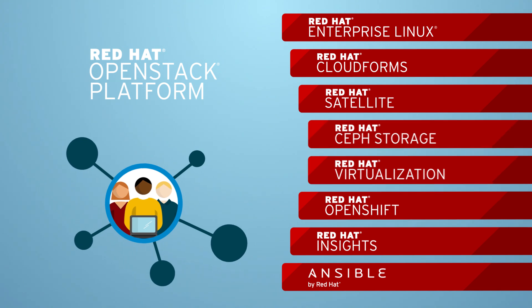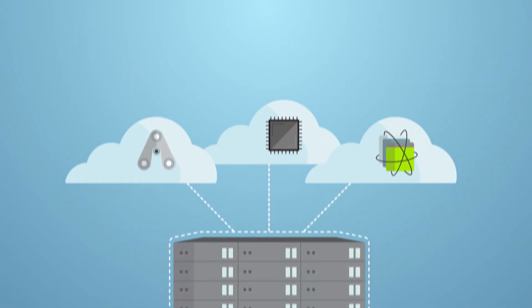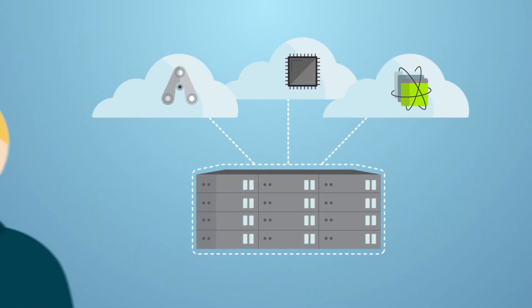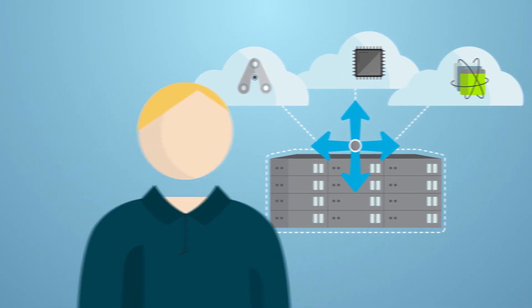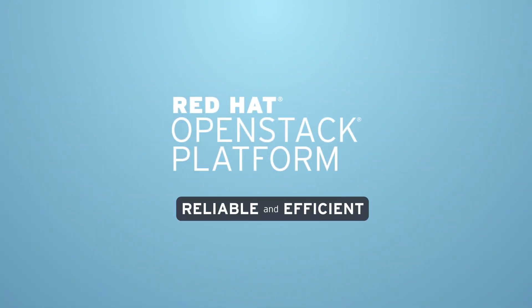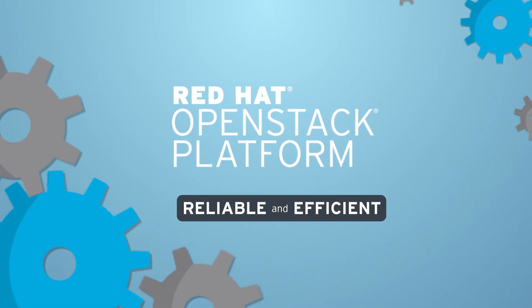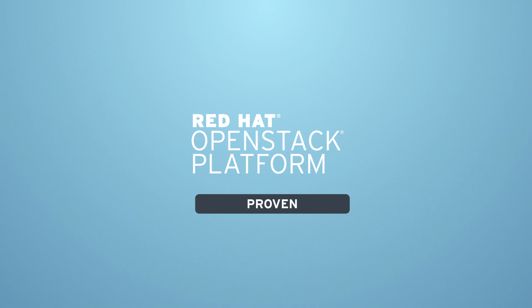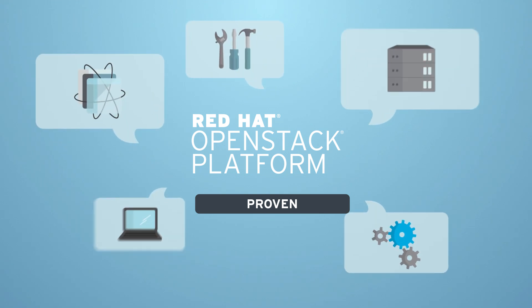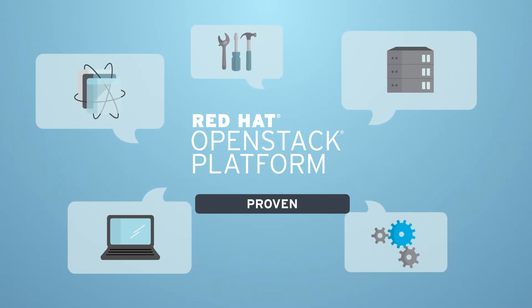Red Hat OpenStack Platform provides the enterprise features and functionality you need to deliver scale-out infrastructure for cloud-ready applications and workloads. It is reliable and efficient and can stand up to the rigors of a production environment. It's a proven platform with tools to automate deployments and updates and orchestrate and monitor a production cloud.